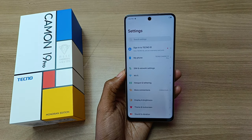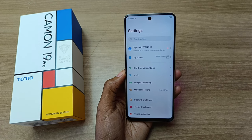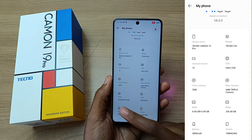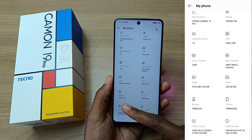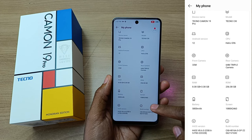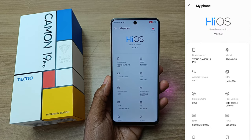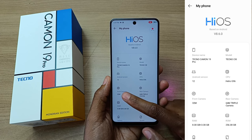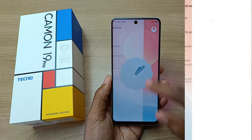Let's go into the settings and check the specifications. Like I said before, they are exactly the same as the regular Camon 19 Pro. The Mondrian version is also powered by a Helio G96 processor. It has 8GB RAM and 256GB of internal storage. The battery capacity is also 5000 mAh, and the screen resolution is Full HD+. As far as the cameras go, we have the 64 megapixel triple rear camera setup at the back, and a 32 megapixel front camera. And finally, this phone runs on Android 12.